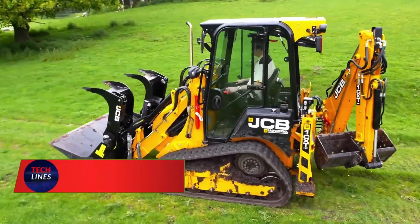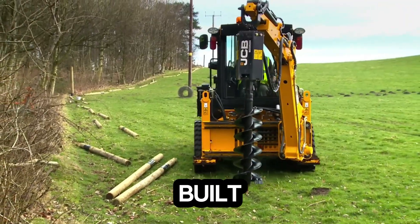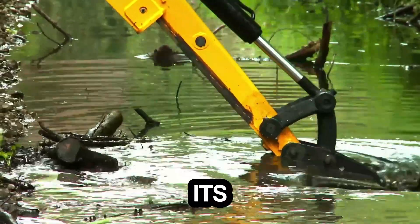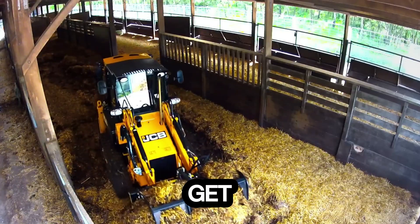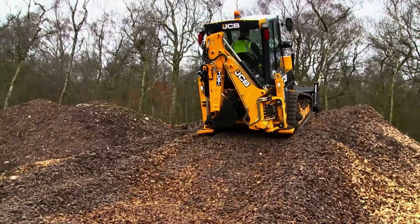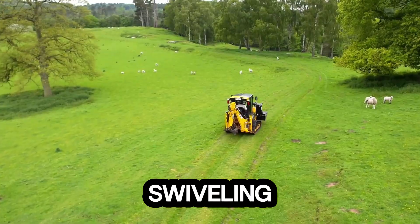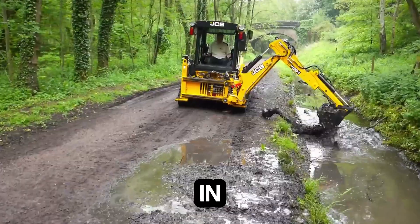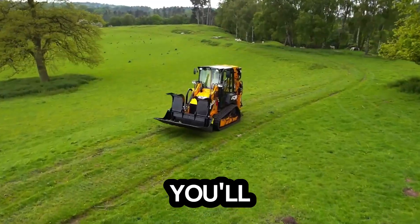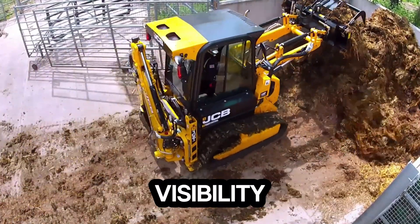Meet the Ripsaw EV2, the backhoe loader that's redefining what power and precision look like on a construction site. Built for those who demand versatility, this machine blends strength and agility in one sleek package. With its 49-horsepower engine that runs without DEF, you get pure, reliable performance — no complicated maintenance, no wasted time. Its lightweight design makes transport effortless, often without even needing a commercial license. The swiveling seat lets you switch from loader to excavator mode in seconds, while intuitive controls adapt easily to both backhoe and mini excavator operators. You'll also appreciate its steep-nosed hood and front-mounted loader arms, giving you unmatched visibility on every job.